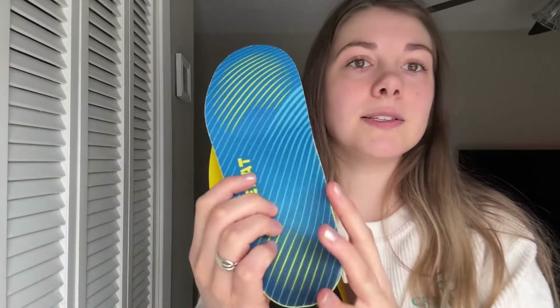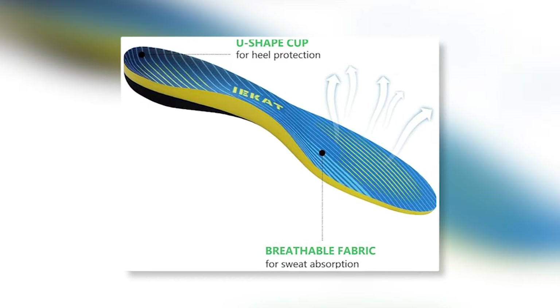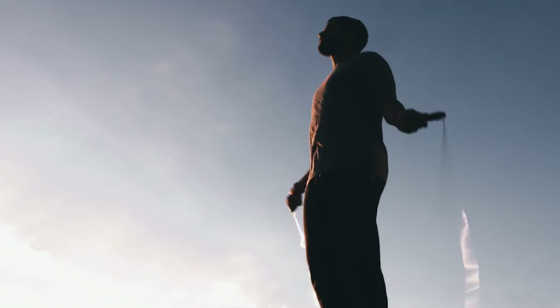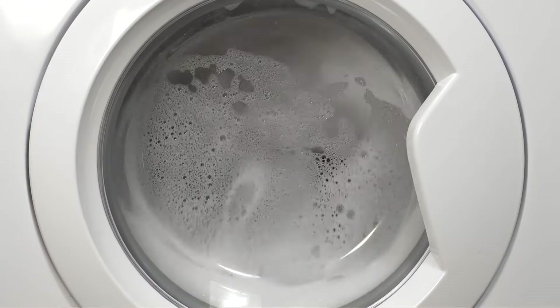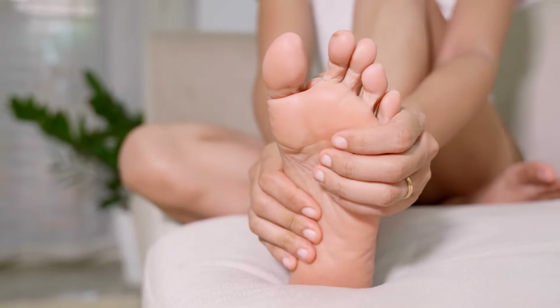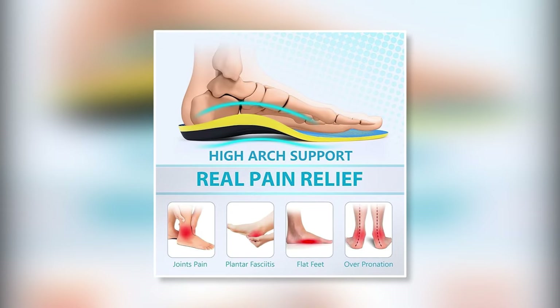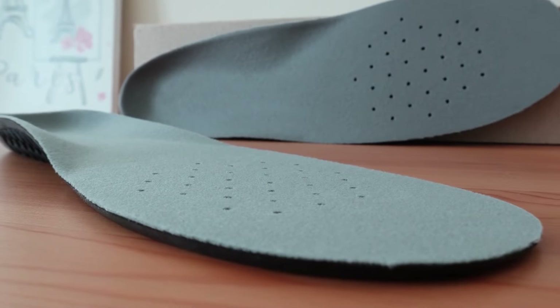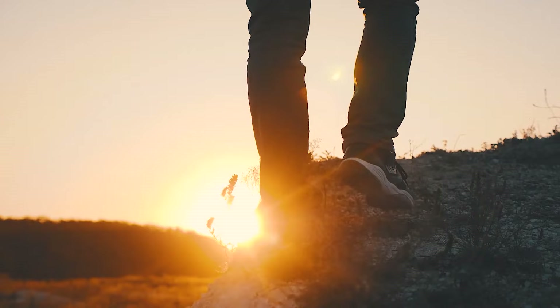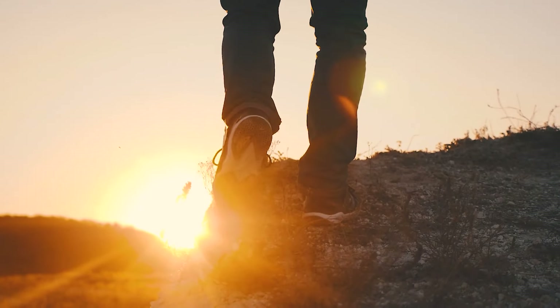The arch support is just right, but watch out for the thick front layer — it could tighten your shoe. They're breathable and can handle sweat, keeping your feet dry, but be ready for a bit of odor after lots of exercise. The good news is you can toss them in the washing machine to freshen them up. Whether you're dealing with plantar fasciitis, seeking high arch support, or just looking for a more comfortable ride, these insoles have got you covered. Treat your feet right and they'll carry you through all your adventures pain-free.